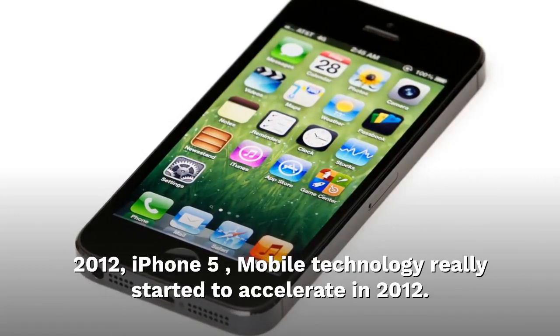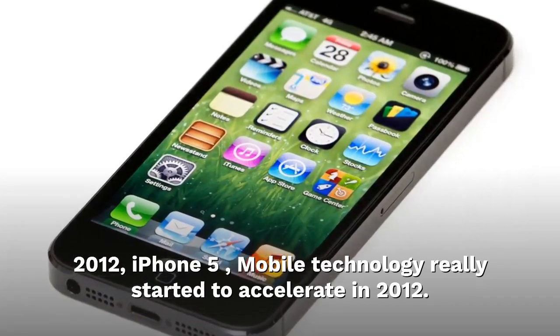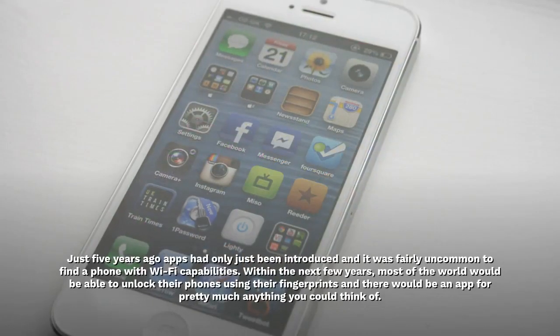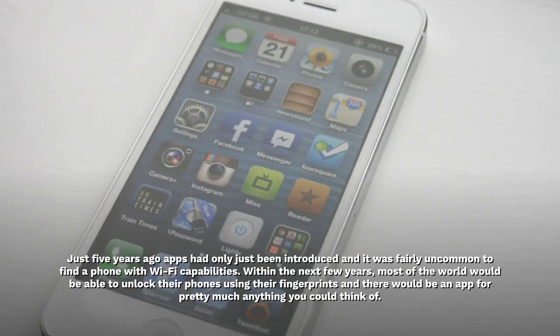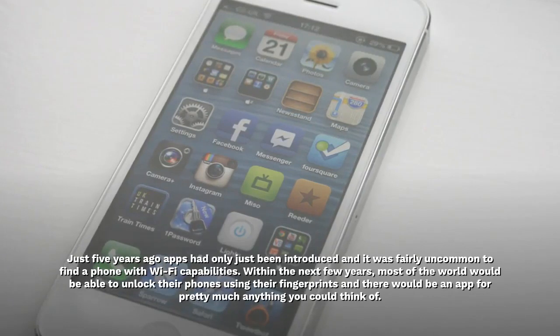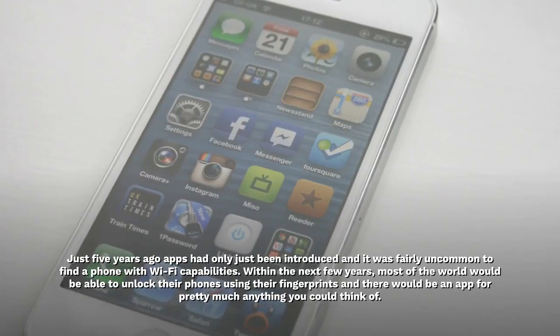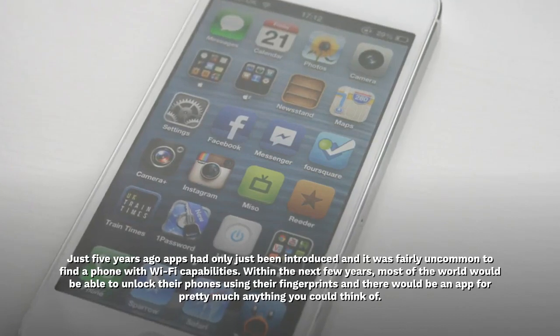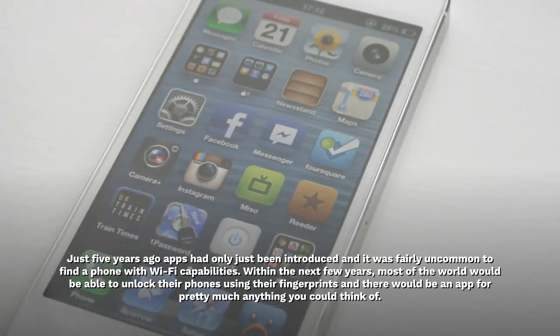2012. iPhone 5. Mobile technology really started to accelerate in 2012. Just five years ago, apps had only just been introduced and it was fairly uncommon to find a phone with Wi-Fi capabilities. Within the next few years, most of the world would be able to unlock their phones using their fingerprints and there would be an app for pretty much anything you could think of.